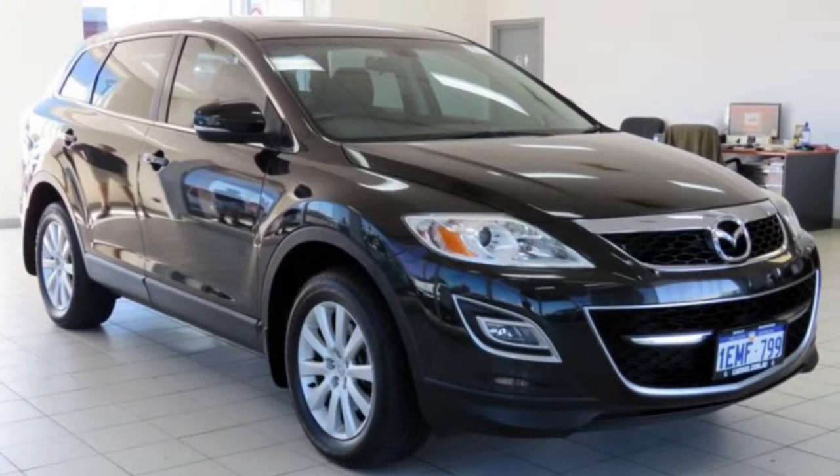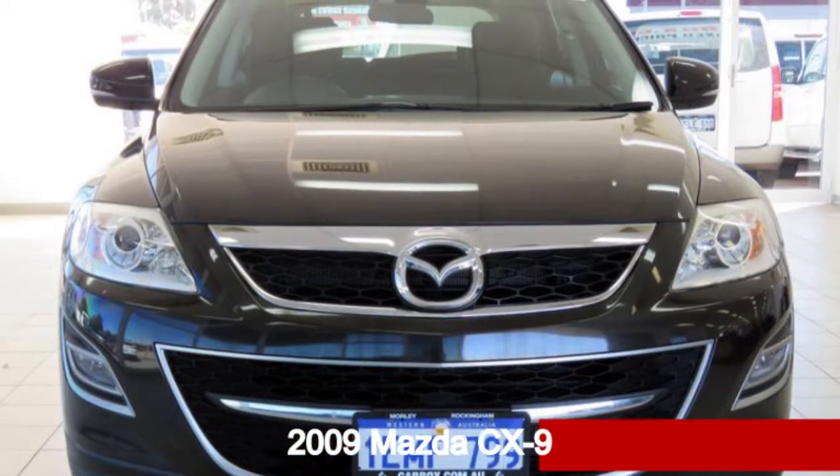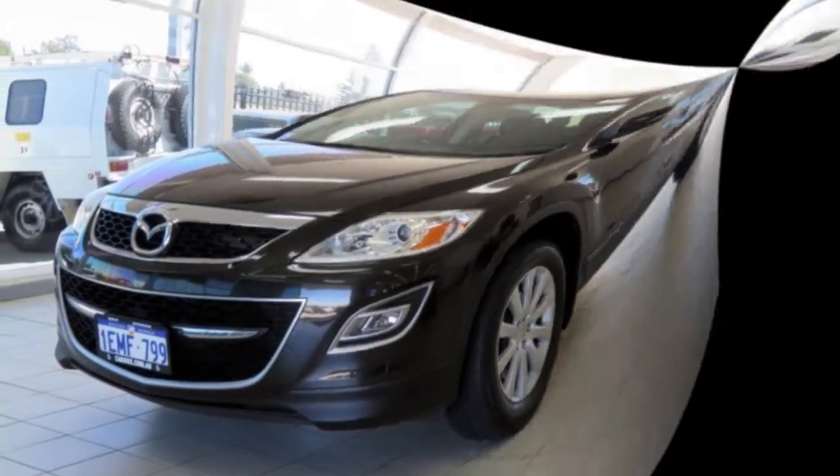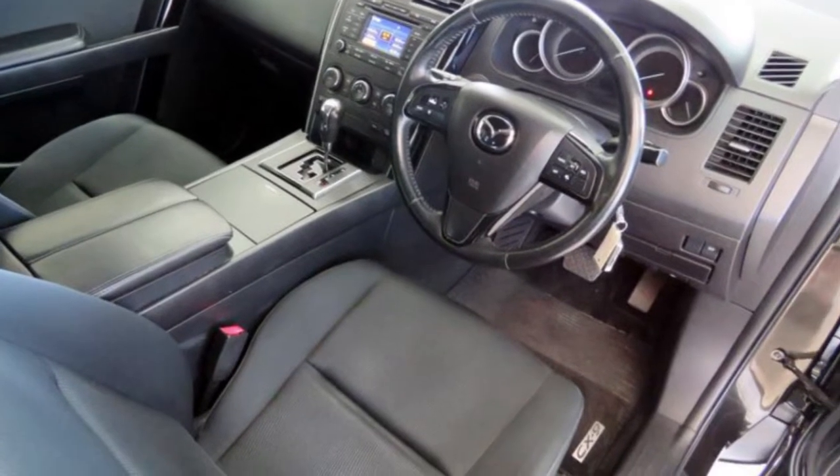Imagine yourself in this 2009 Mazda CX-9. This CX-9 has a reliable 3.7 litre engine and a smooth shifting automatic transmission.